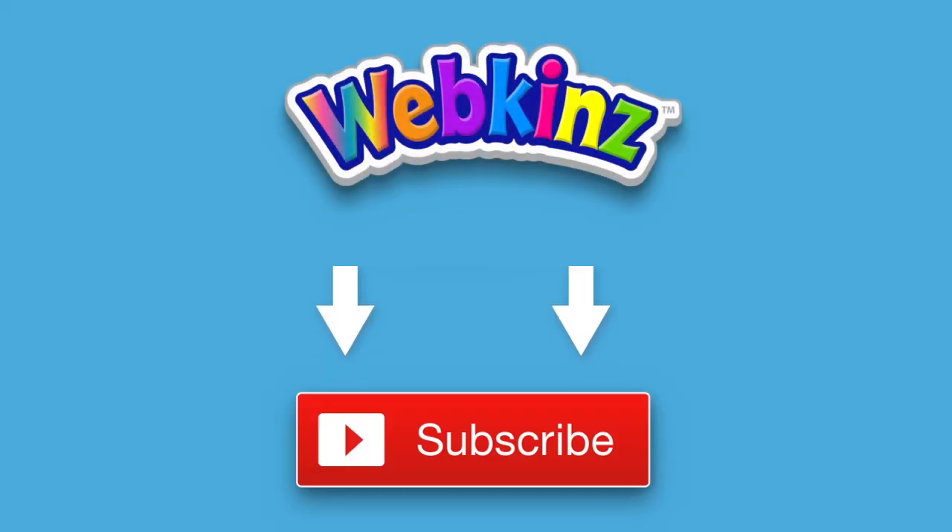That's it for now. If you enjoyed watching, don't forget to like this video and to subscribe to our channel for all the latest news about Webkinz. Thanks for watching, see you next time!